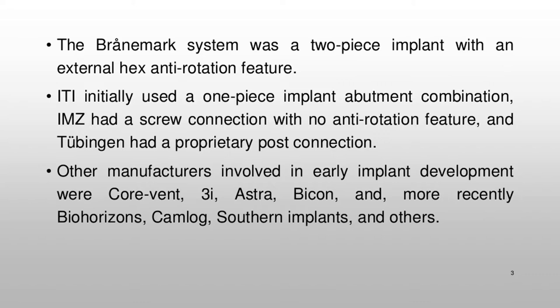The Brånemark system was a two-piece implant with an external hex anti-rotation feature. ITI initially used a one-piece implant-abutment combination. IMZ had a screw connection with no anti-rotation feature.